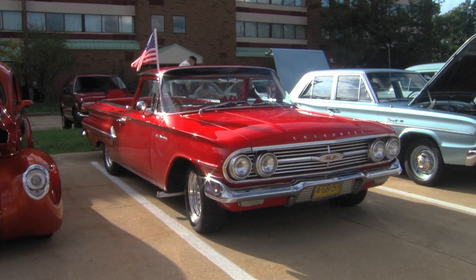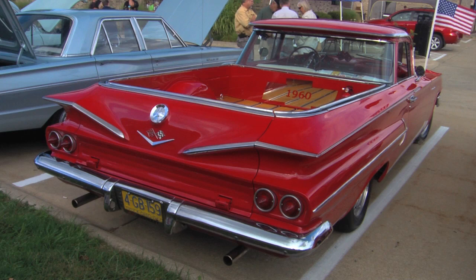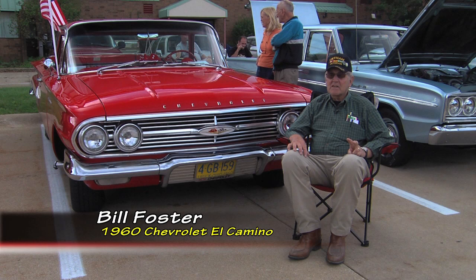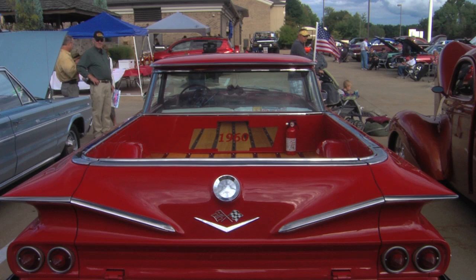Bill, I love El Caminos — I've always loved El Caminos. I love the whole concept behind them. I can't tell you the last time I saw one from the early '60s out on the road. Yours is fabulous. Well, this was the last year they made the El Camino — only '59 and '60. Then they stopped making them until '64, and then made them from '64 to '87.